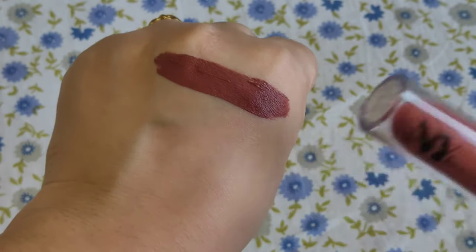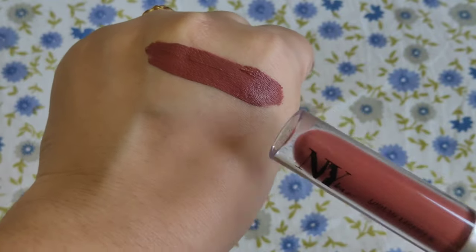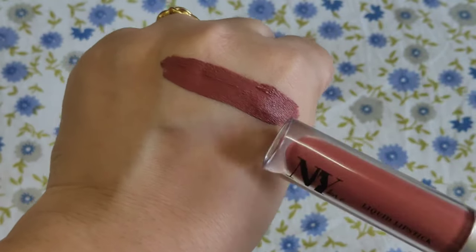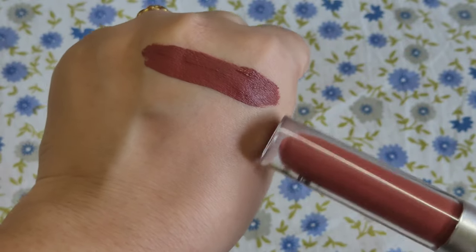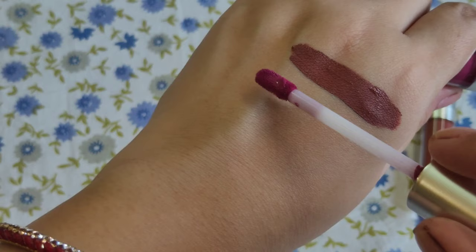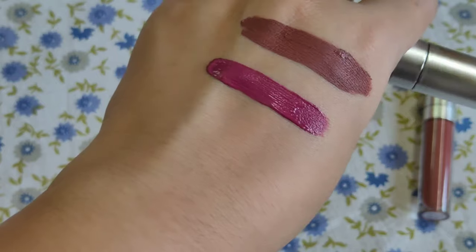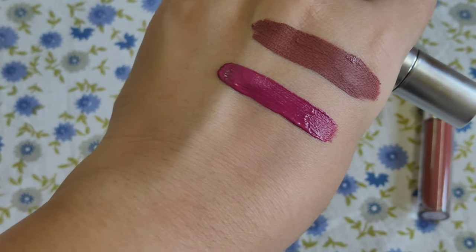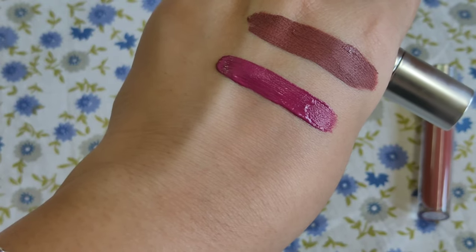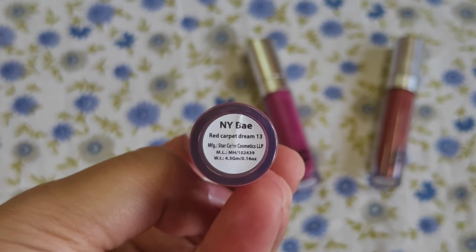This lipstick is actually a brownish shade with a little bit of red undertones. I would recommend this shade for fair to deeper skin tones — particularly on deeper skin tones it will be a perfect brown nude shade and will look very flattering. I highly recommend this shade. This is shade 'Slay All Day' number 9. This next shade is a very pretty purple, and it will also look flattering on each and every skin tone, though on very fair skin tones it might look a little bit darker. This is shade 'Red Carpet Dream' number 13.